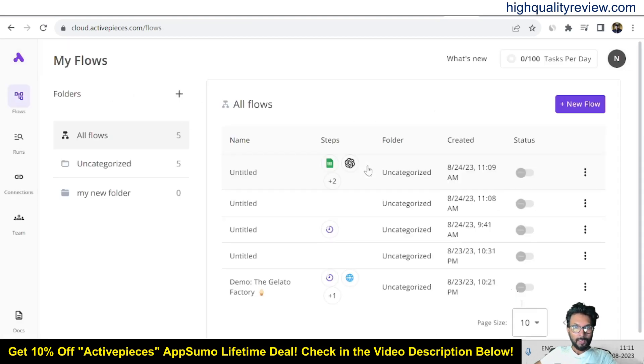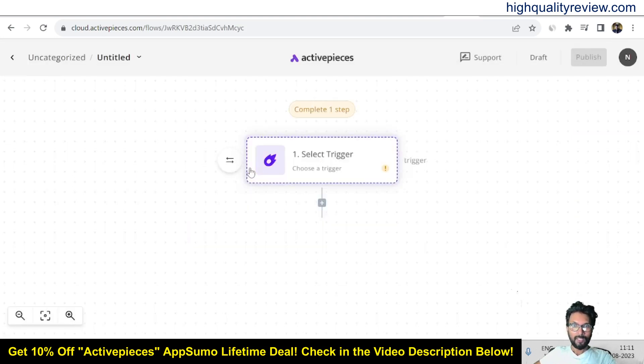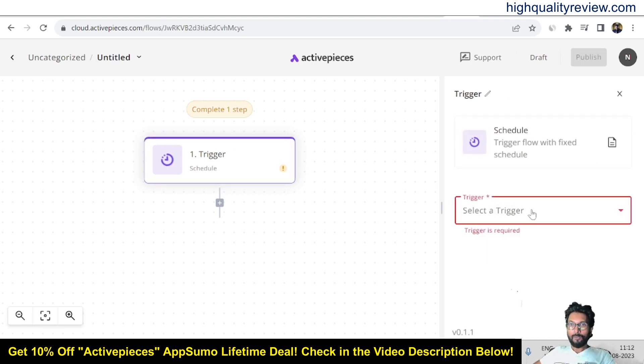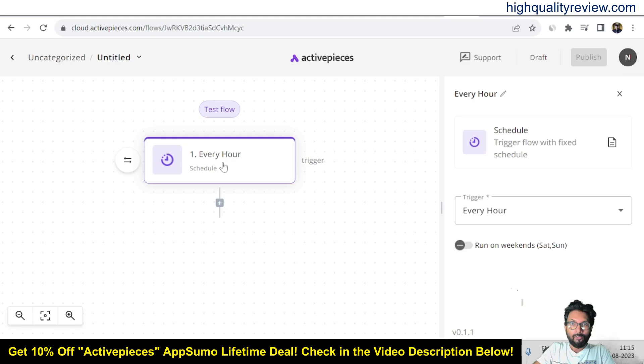Back to the dashboard, I'll create a new flow and start from scratch. Various app options are available. You can also click on Code if needed. I want to schedule a trigger flow with a fixed schedule. Click on Schedule, and in the first step, I want to select 'Every Hour.' You can set every X minutes — 30 or 40 minutes — or every hour, every day, every week, or every month. I'll select every hour, meaning the trigger will fire every hour.